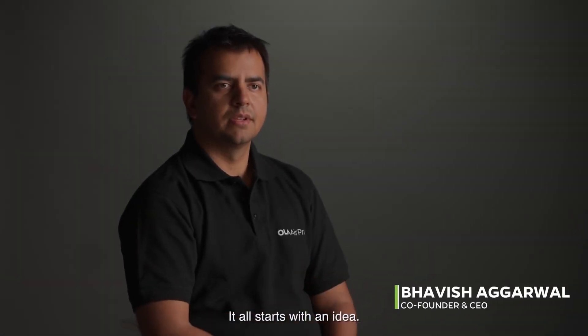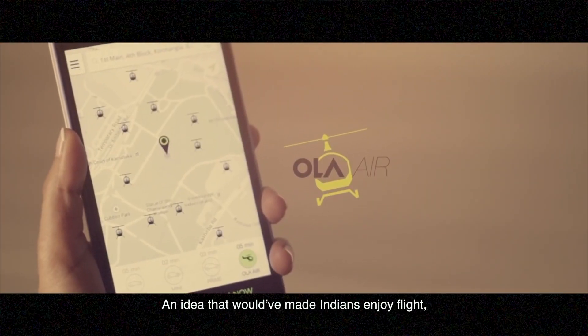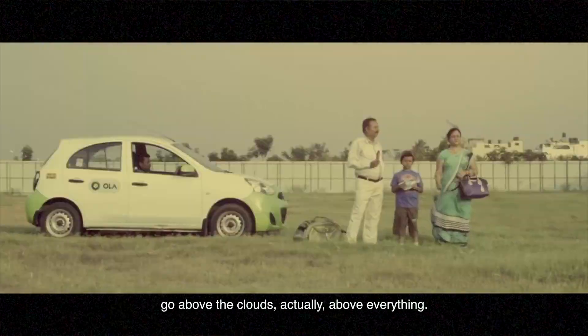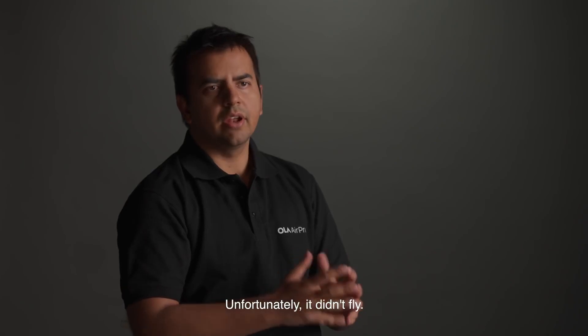It all starts with an idea. Six years ago, we had one too — an idea that would have made Indians enjoy flight, go above the clouds, actually above everything. Unfortunately, it didn't fly.